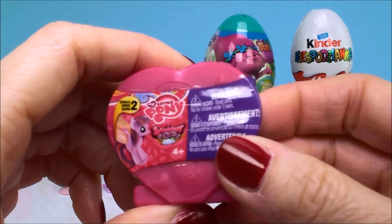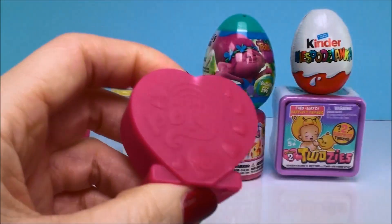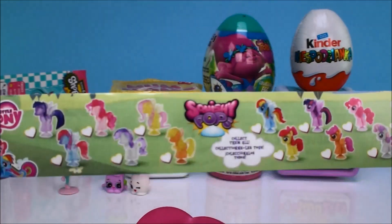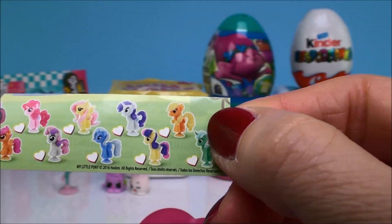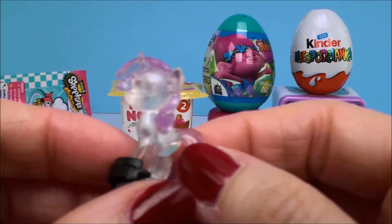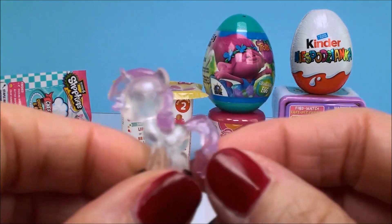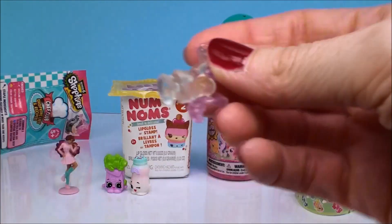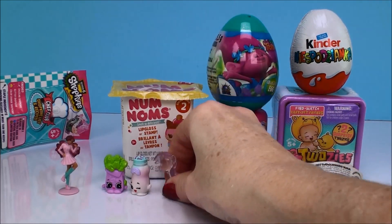Here is a My Little Pony Squishy Pop from Series Two, and here's the flyer with all the different ponies you can collect. Here is the one we got — it's one of those crystal-looking ones so you can see right through it. I would probably guess this might be Rarity just based on the colors. These are really cool because they have a little suction cup and they pop!